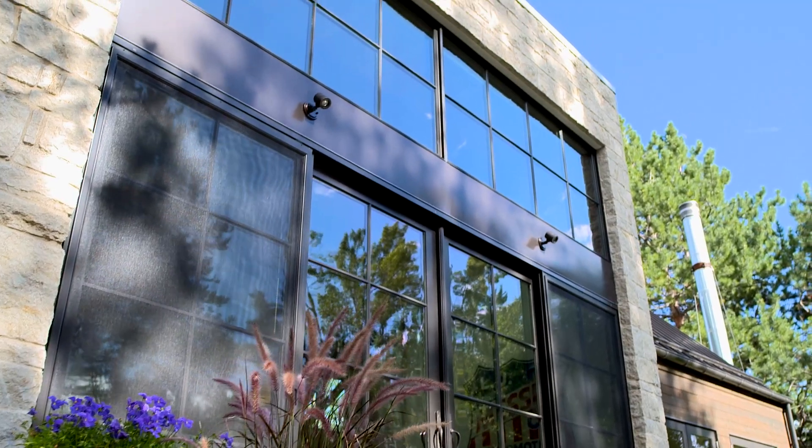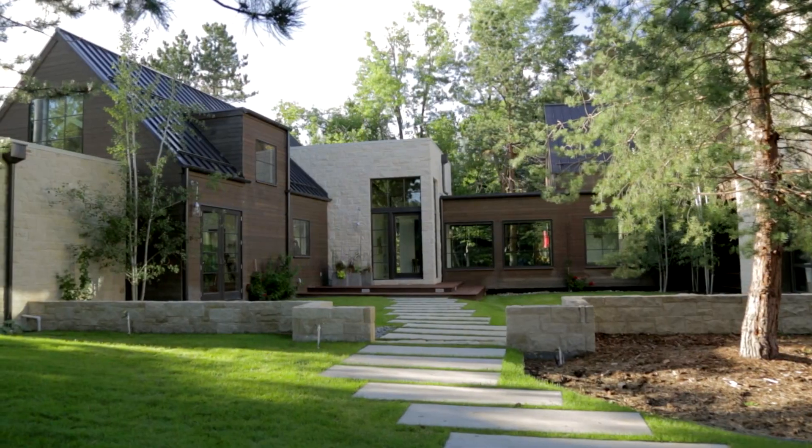We were able to have basically a completely custom window setup and create a unique visual statement for this project.